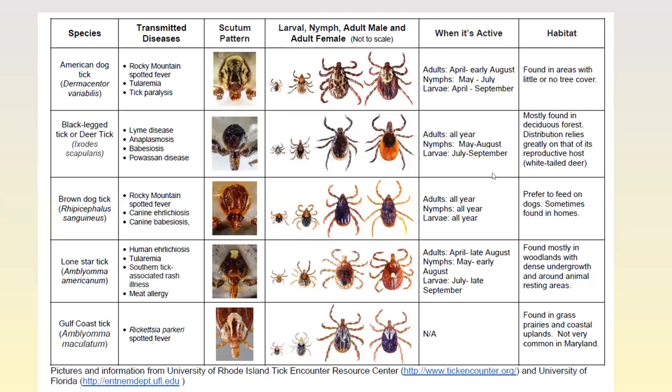TickEncounter.org has a great chart for identifying ticks. On the left you see the species with common name and species name, then what diseases it transmits, then the scutum pattern for the female, and then different stages of the tick, when it's active, and its habitat. All the scutum pattern pictures show females; males look a little different.